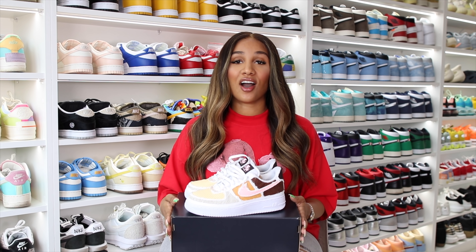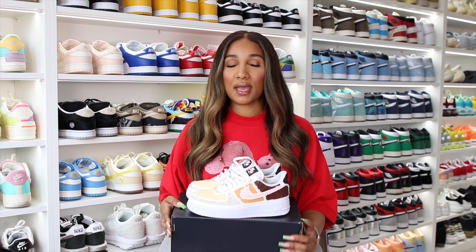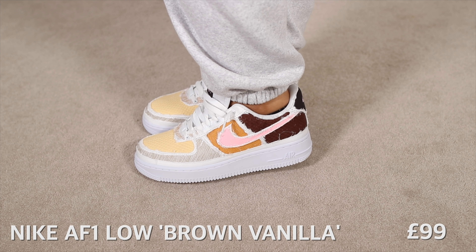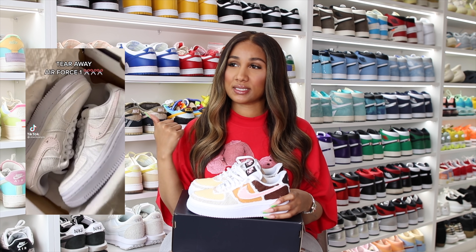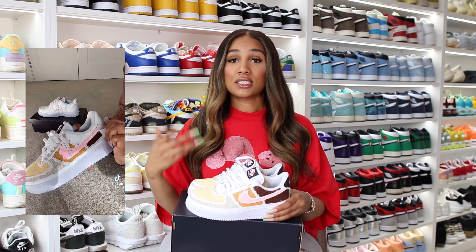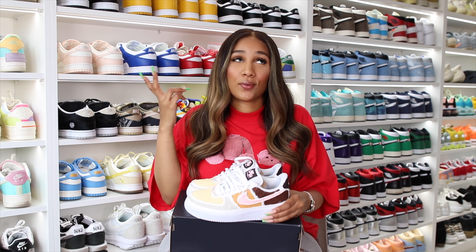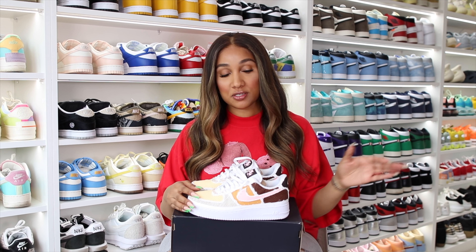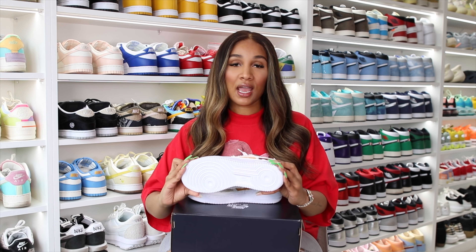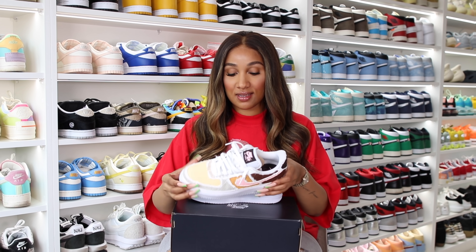The next pair is an Air Force One — the tear away ones. You've probably seen them from last year or the year before. There was actually a drop before and I skipped on them, but this time brown was involved and I love brown so I had to get them. For those that don't know, this is how I received the sneaker — I uploaded a TikTok on how I tear everything away. Some people say you're not supposed to do it like that, you're supposed to just wear them until they tear away, but I just couldn't wait. It was actually so hard to do and definitely fun.